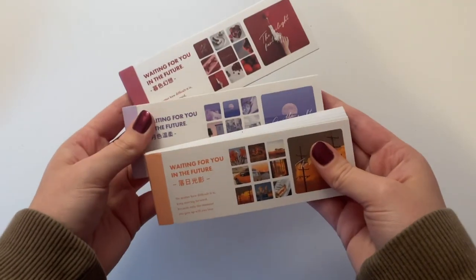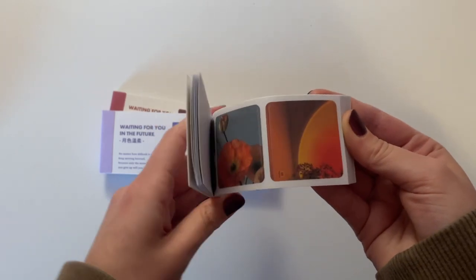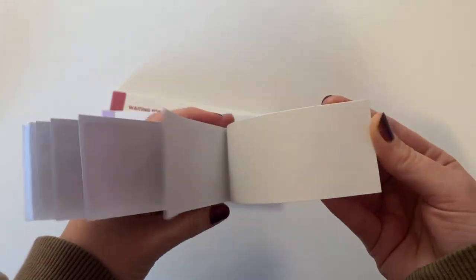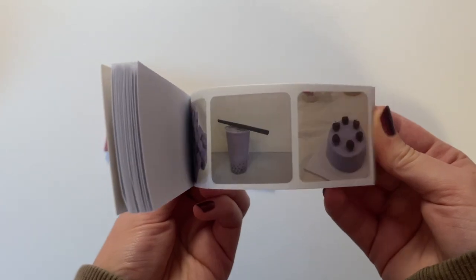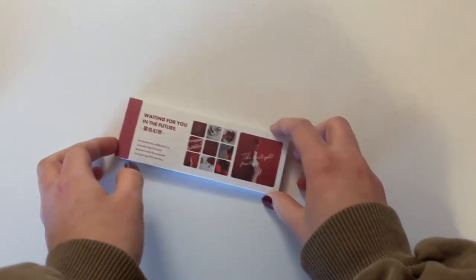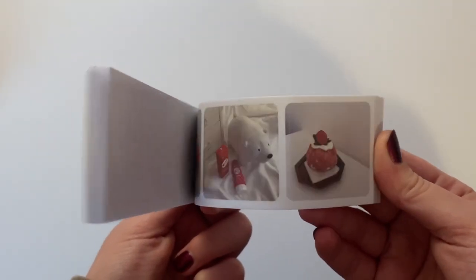The next type of sticker that I have are these three little sticker books. They come in different colors, so you select a color and then all of the stickers inside are on that color theme, which is very helpful when you're trying to color coordinate. So I got an orange set, a purple set, and then a red set as well, which matches my nails today.